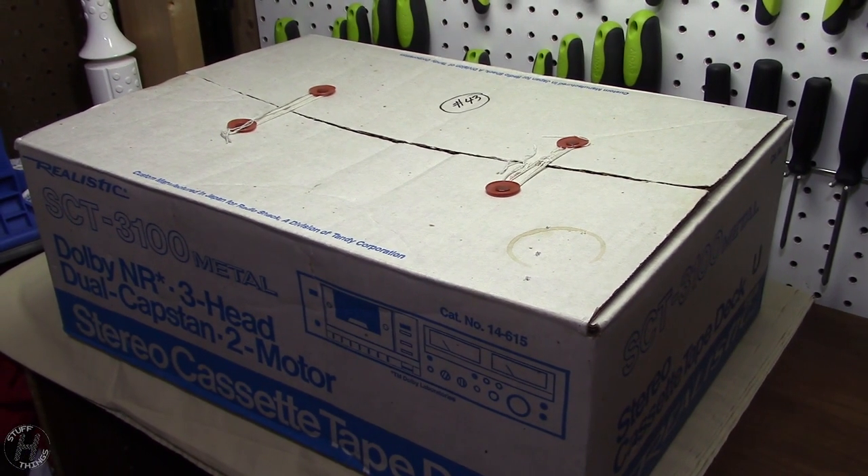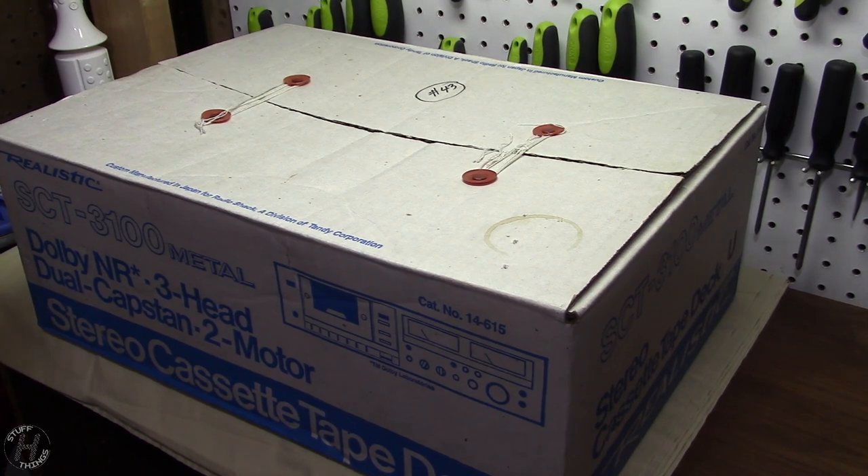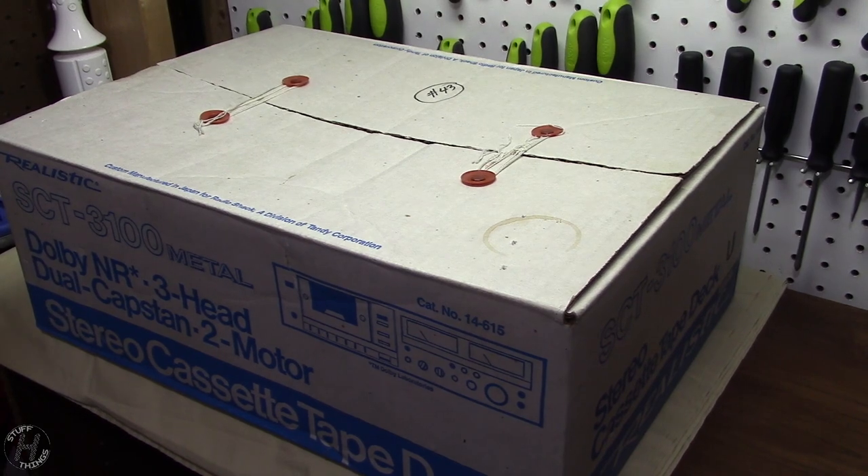And here it is, new in box in the year 2018. Now sadly, that new-in-box description does have an asterisk after it. According to the previous owner, he bought this when it was new with an intention to transfer a record collection to cassette. Because of certain circumstances, he never got around to it, so this sat in the box for many years. Until one day he decided to open it up and test it out — plugged it in and let it run. Sadly, it didn't work. It's suspected to be a belt issue. So he put it back in the box, as far as I know, exactly the way it was taken out, and there it sat ever since until here it is now.